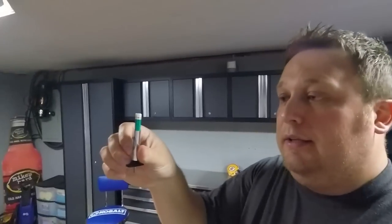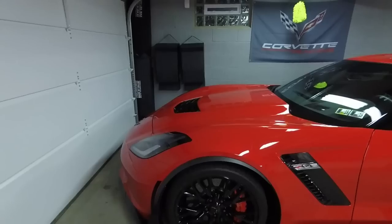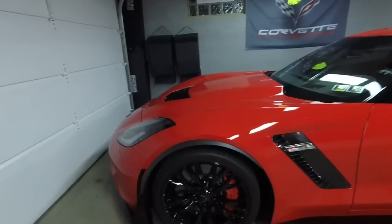If the tires look good, it might be a good idea to invest in something like a tire tread gauge — I got this one at Walmart for like two or three dollars. It'll tell you how much tread life you have left. If it's good, great — you can move on to the next step and look over everything else on the car.